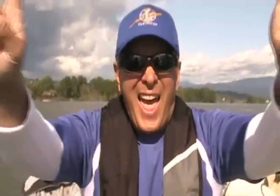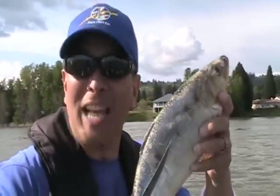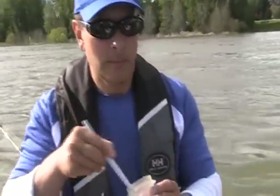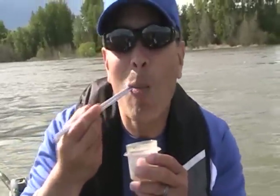If it's good enough for bait, it's good enough for me. Let's try some shad sashimi. A little soy sauce and wasabi - let's give it a try. A little buttery, a little soft. Not one of my favorites.